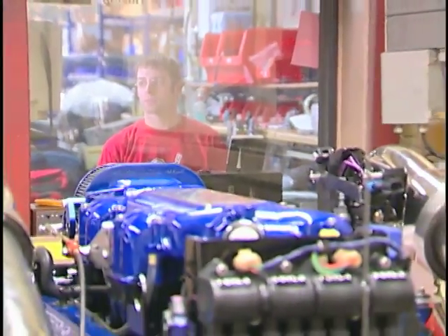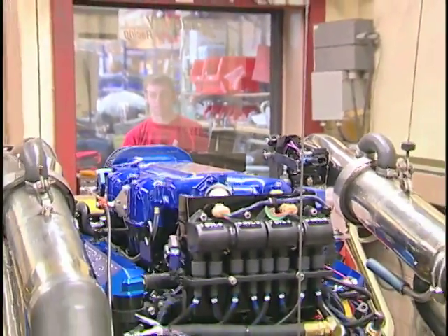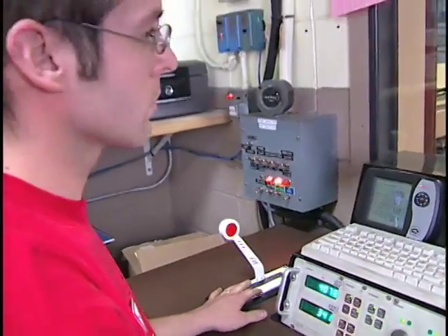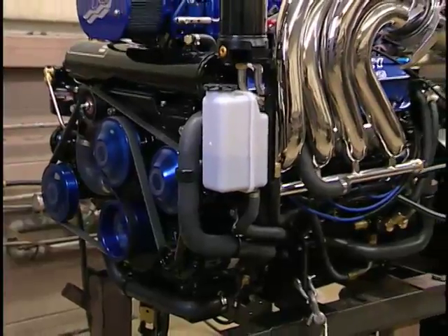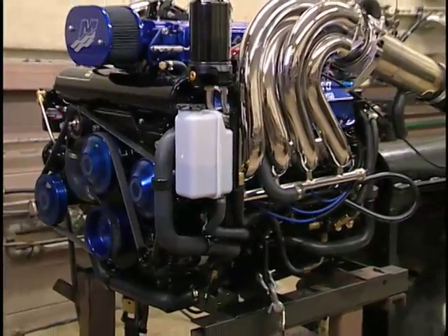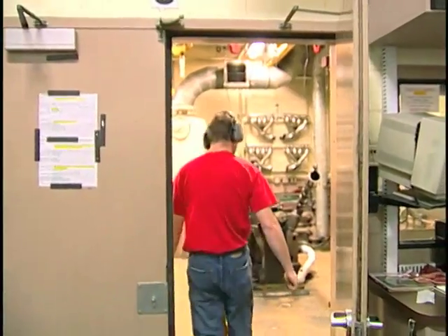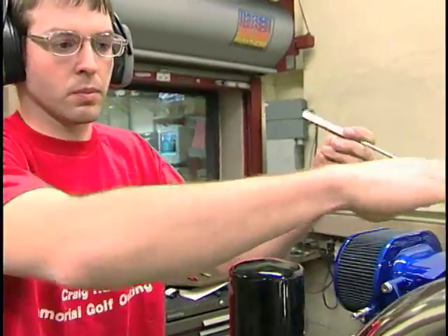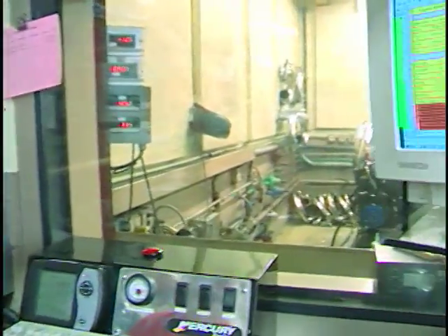Mercury Racing employs state-of-the-art digital dynamometers in the engine testing and diagnostic phases. The engines are run simulating various levels of performance. Measurements are taken and the results are calculated and archived on computer. After interpreting the feedback, final adjustments are made and the engine is dialed in before shipping.